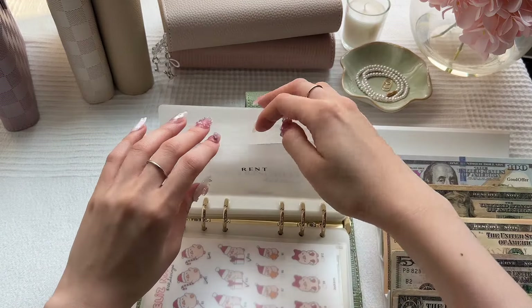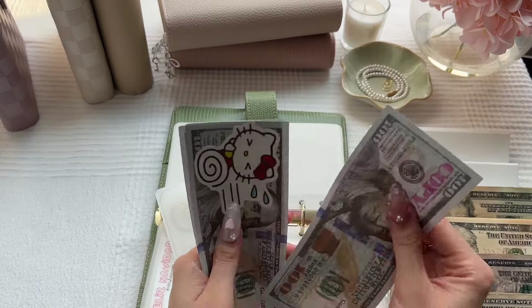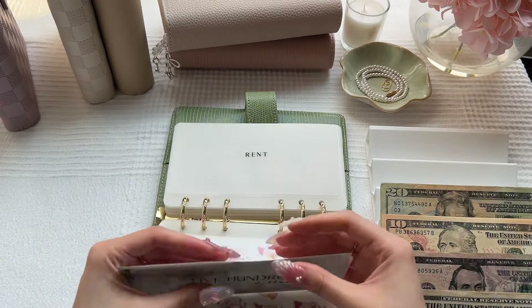Rent does have $500 still. We're going to stuff our normal $300. Rent now has $800 in the bank.